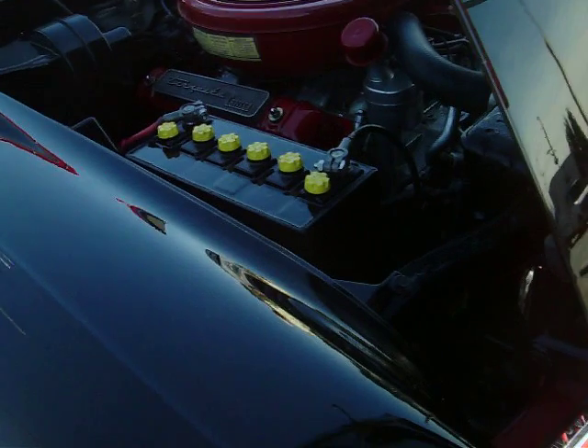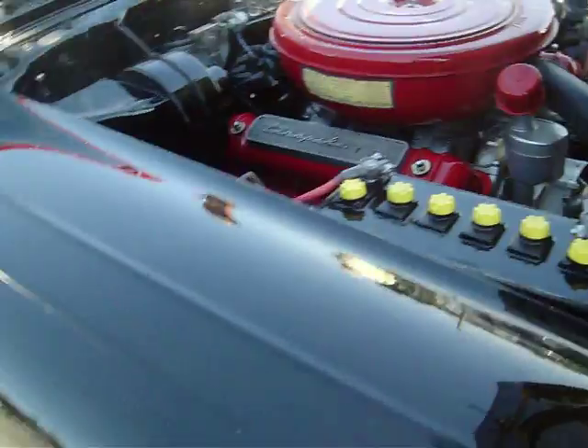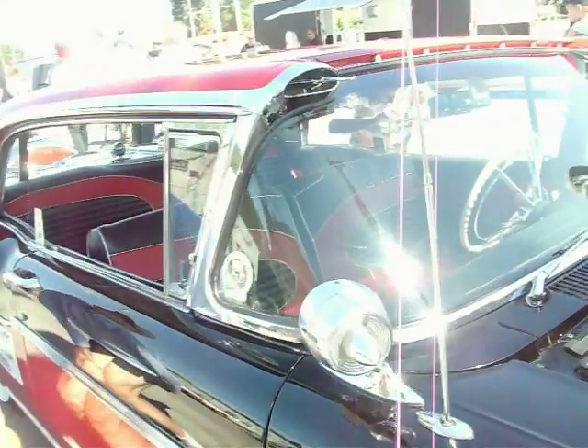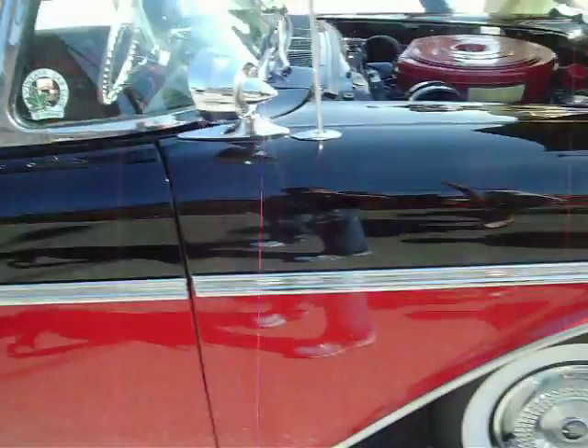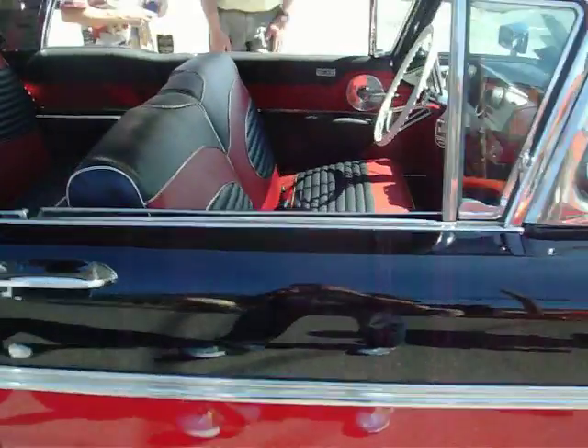Got the original type-correct battery in it. Oh, that's sweet — look at that seat.